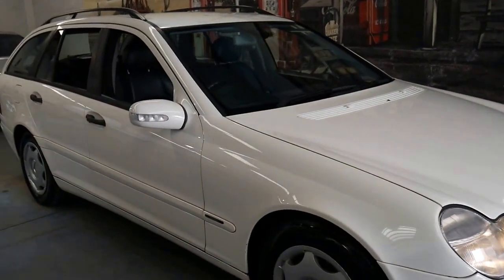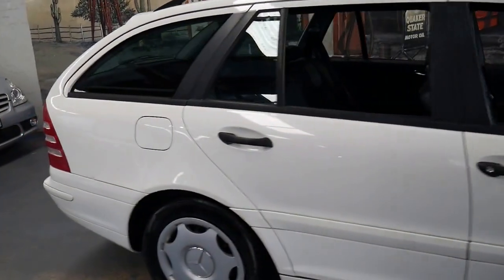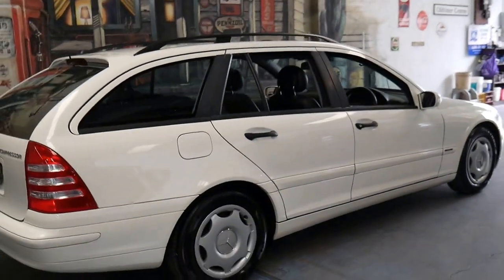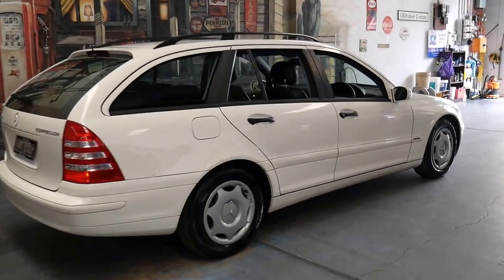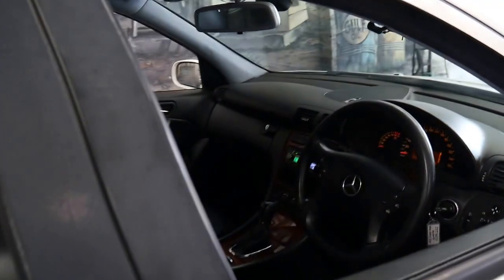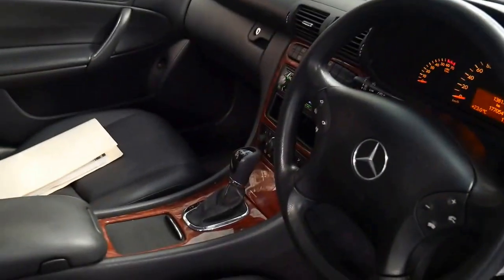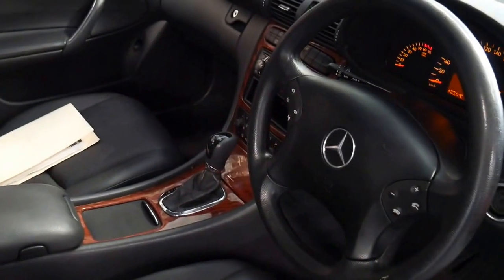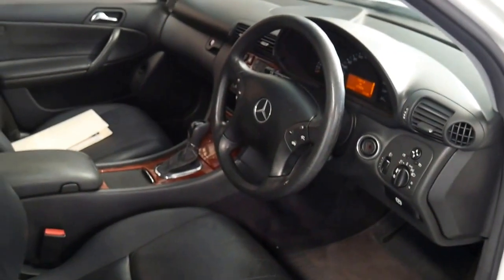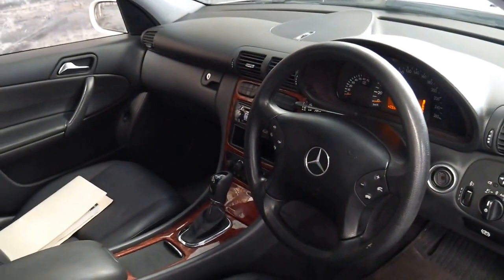This 2003 Mercedes C200 wagon is incredible value for money. It's done 177,000 kilometres with a documented service history. It's white in colour with black interior and has traded on a near new C250 current model. It's got two remote keys. It's come from Armidale and it's done a lot of country driving, which is probably why it's done 177,000 kilometres but is in such good condition.